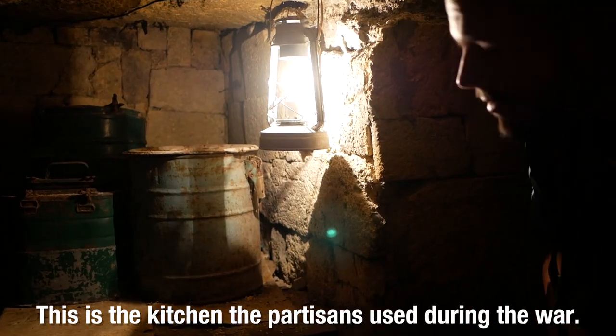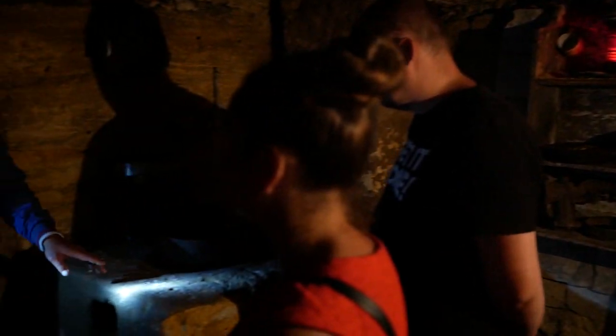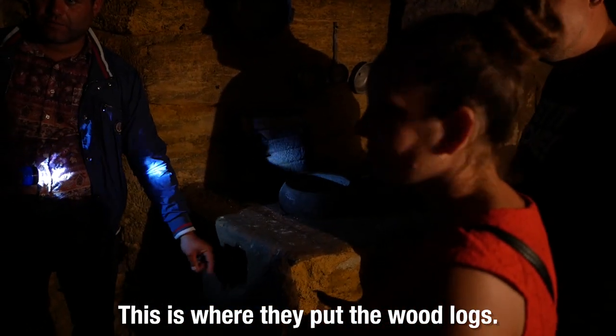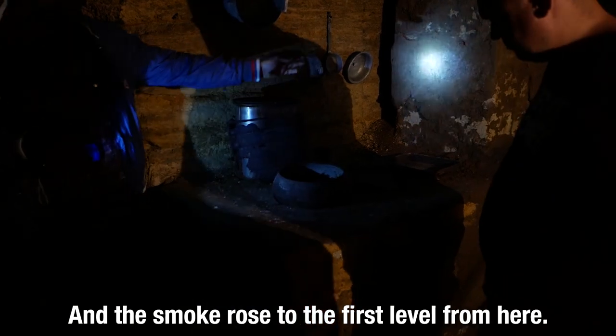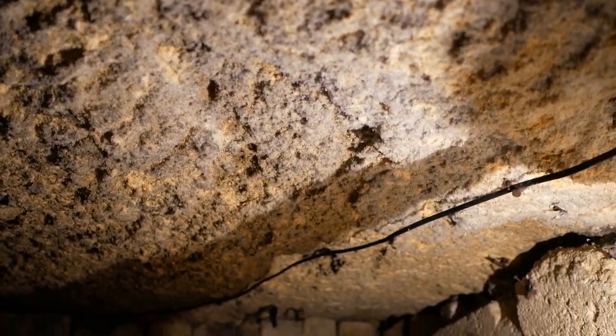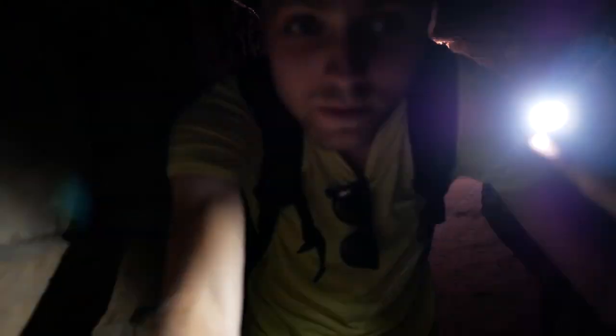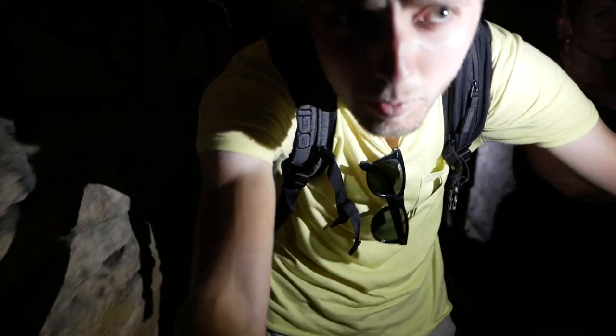This is the kitchen, and this is the stove. It's easy to get lost down here. Aaron says it's dark and he'd be lost without his torch.